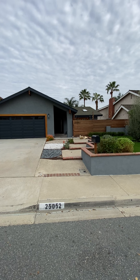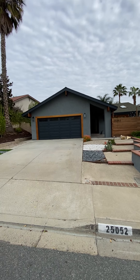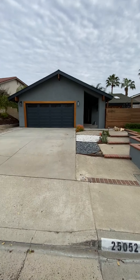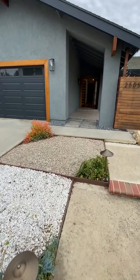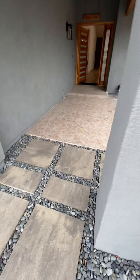Hi there, this is Skybridge Property Group. We're going to give you a tour of 25052 Woolwich in Laguna Hills. This house is one of my favorites I have ever put on the market — it's just so nicely done, very clean.